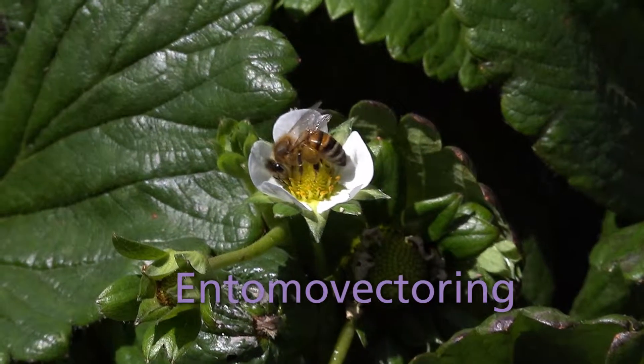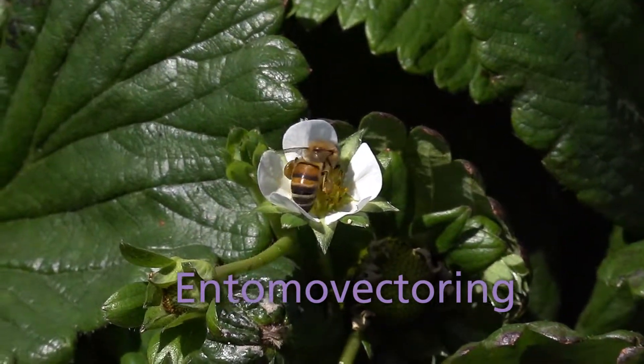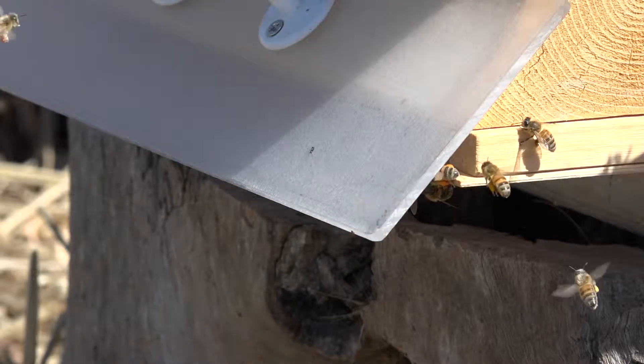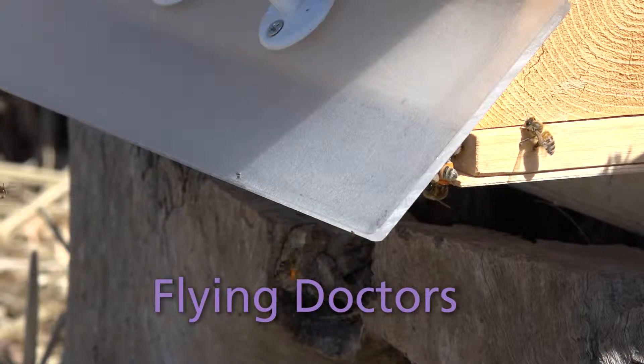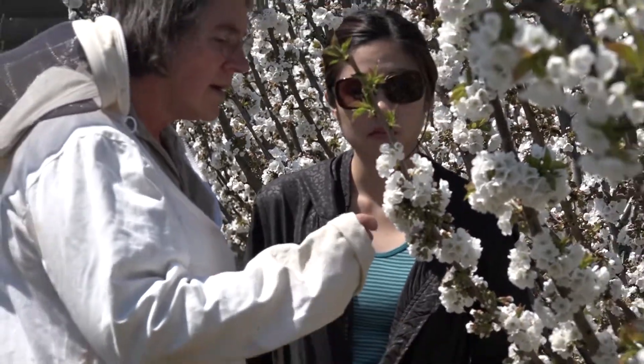Entomovectoring is a revolutionary new approach which uses honeybees to deliver fungal control agents directly to the flowers and blossoms instead of traditional spraying. The technique has been dubbed 'flying doctors' and research in Australia has been led by Dr. Katja Hogendorn from the University of Adelaide.